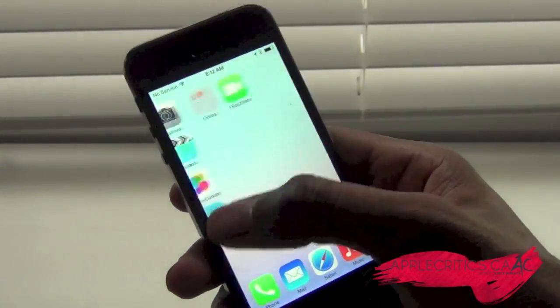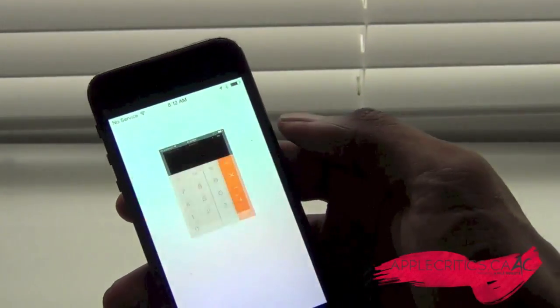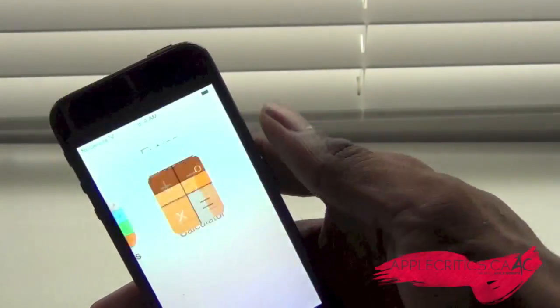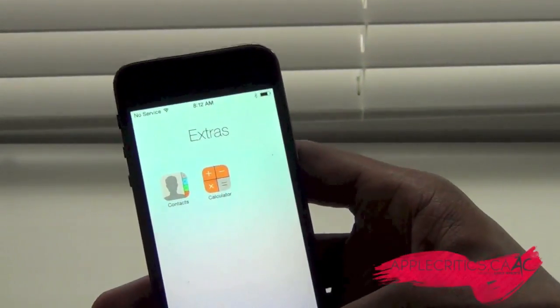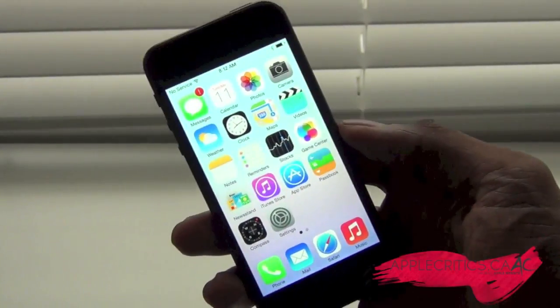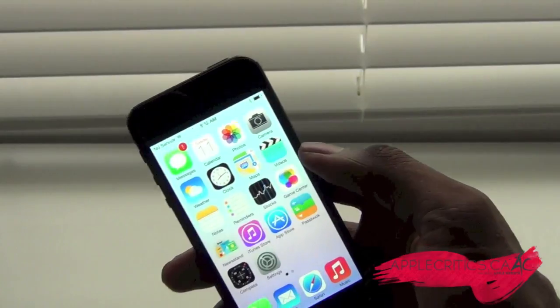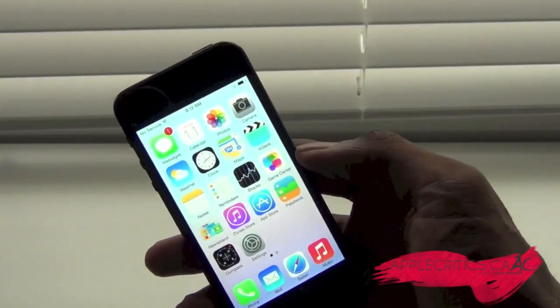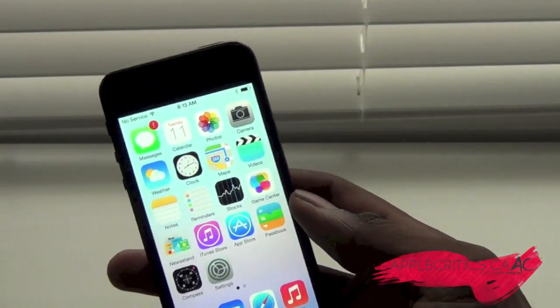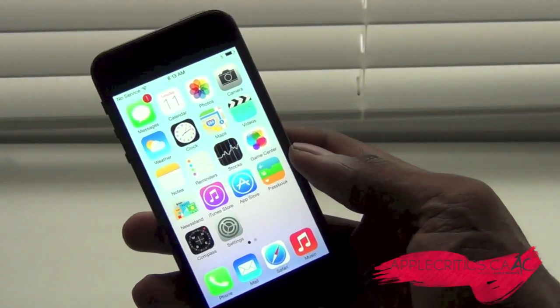Some other notable features: the calculator has changed and looks very Apple-esque and elegant. There's a new Game Center redesign. With FaceTime, you can also chat audio only, kind of like Skype — a feature they should have had a while back. And notifications are now synced, so your notifications can sync all across your devices.